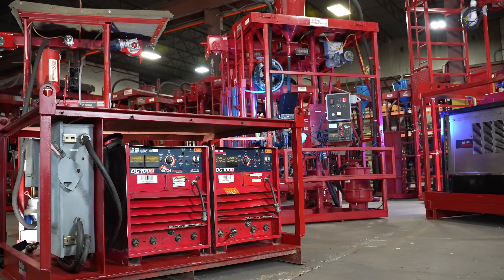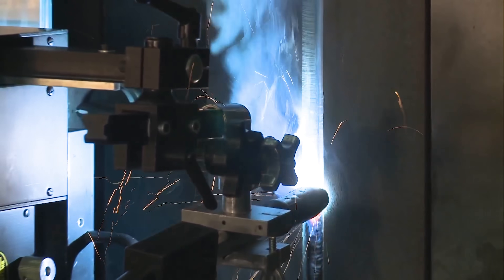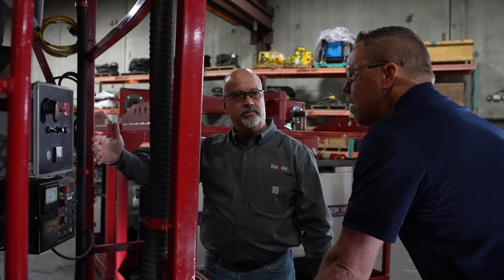Because every project is unique, Redi-Arc offers a diverse fleet of welding equipment. The Bugo modular drive system is commonly used for welding vertical up joints. We have a comprehensive fleet of Bugo equipment and accessories, which means our customers have maximum configuration options to suit the requirements of each project.